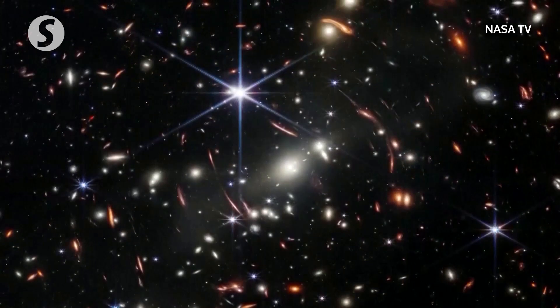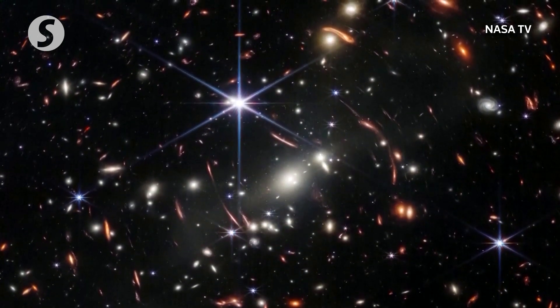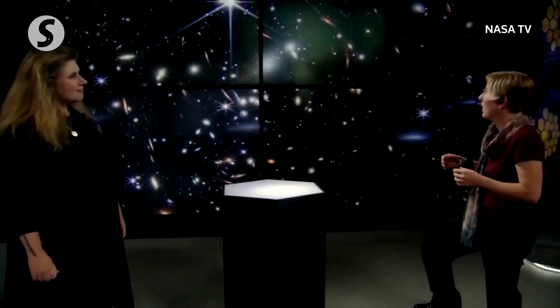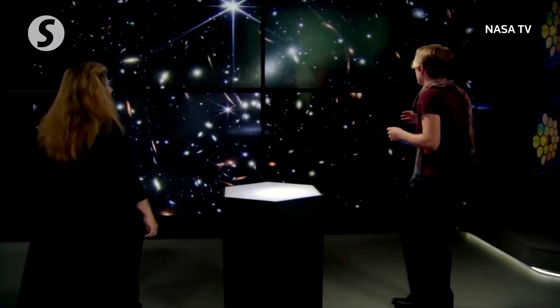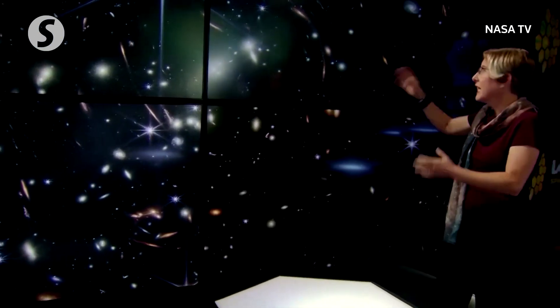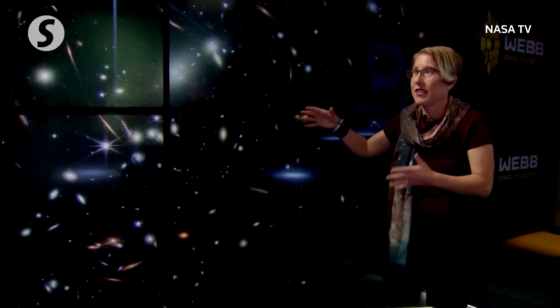We've got the whole world watching. Are you ready to put the first image up? Let's do it. Here we go. The first image is a deep field, and it's also a deep field with a cluster. If we look at this image, first of all, it's really gorgeous, and it's teeming with galaxies. That's something that has been true for every image we've gotten with Webb — we can't take blank sky. Everywhere we look, there are galaxies everywhere.